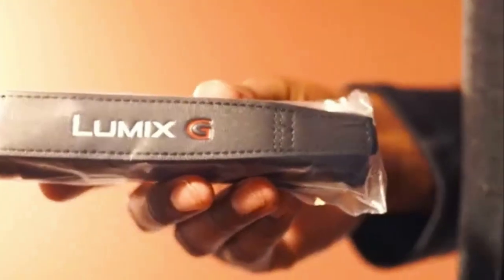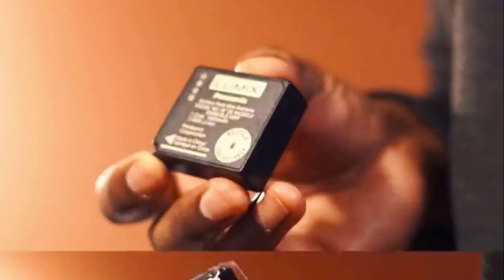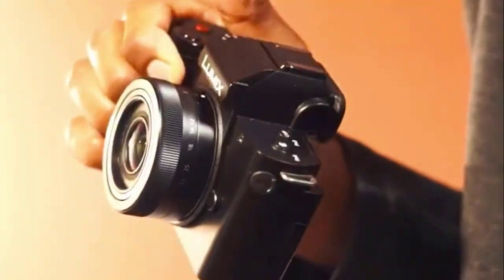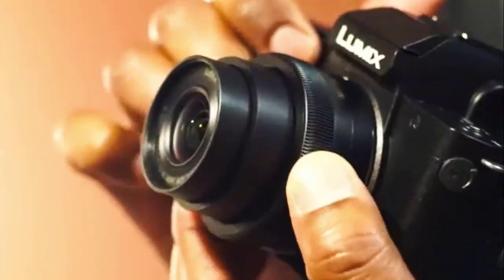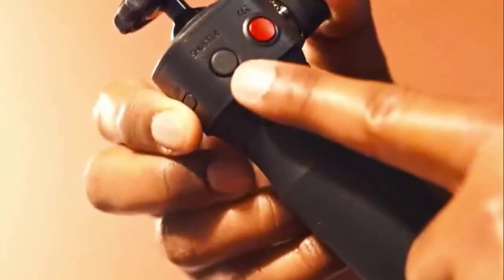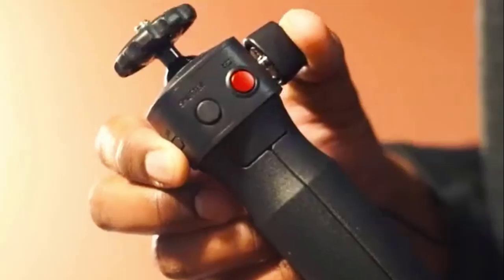Compatible with the Micro 4/3 system, the G100 is remarkably compact and lightweight, easy to carry even with a lens. The tripod grip makes it easy to hold the camera and connects with the camera via USB to start and stop video recording, release the shutter, and enable or disable Sleep Mode.